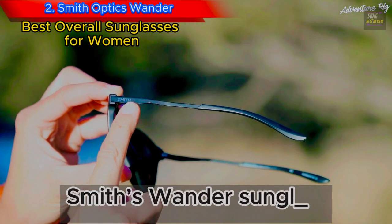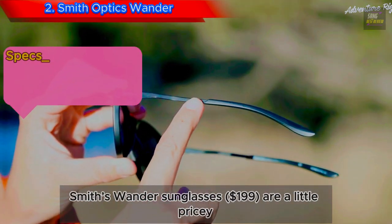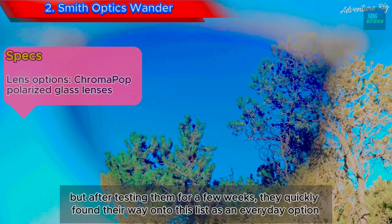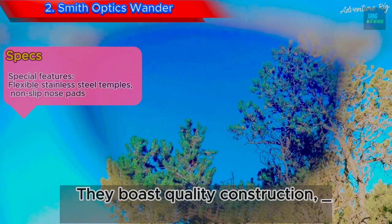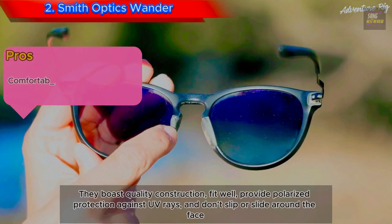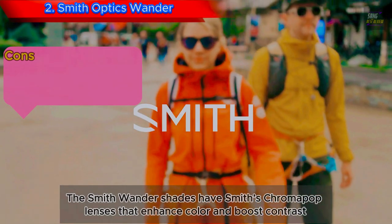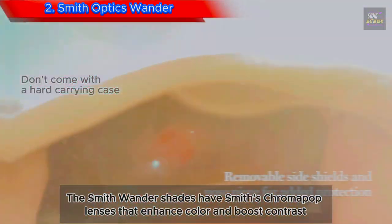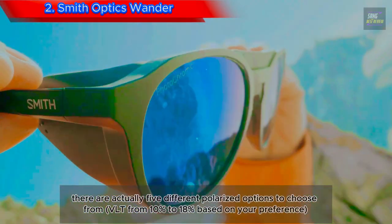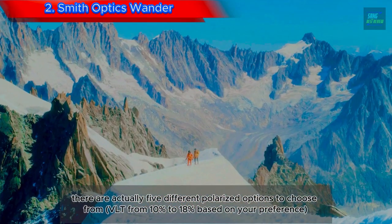Number 2: Smith Optics Wander. Smith's Wander Sunglasses at $199 are a little pricey, but after testing them for a few weeks, they quickly found their way onto this list as an everyday option. They boast quality construction, fit well, provide polarized protection against UV rays, and don't slip or slide around the face. The Smith Wander shades have Smith's Chromapop lenses that enhance color and boost contrast. There are actually 5 different polarized options to choose from, with light transmission ranging from 10% to 18% based on your preference.